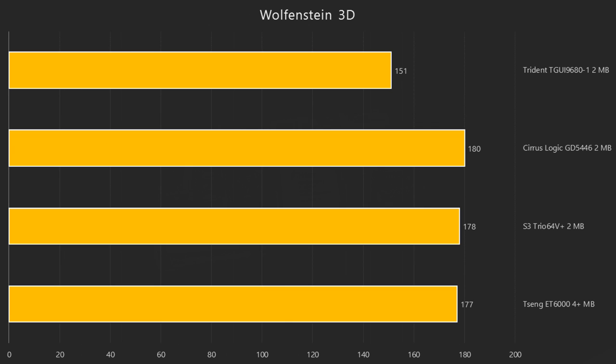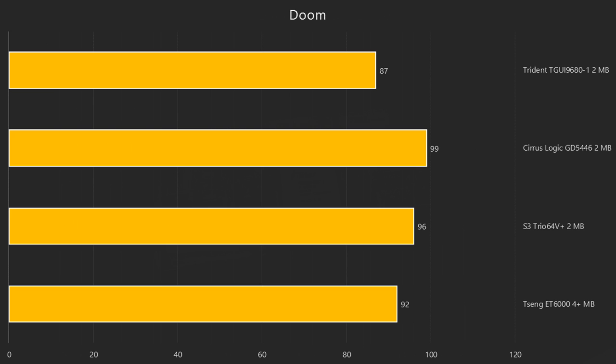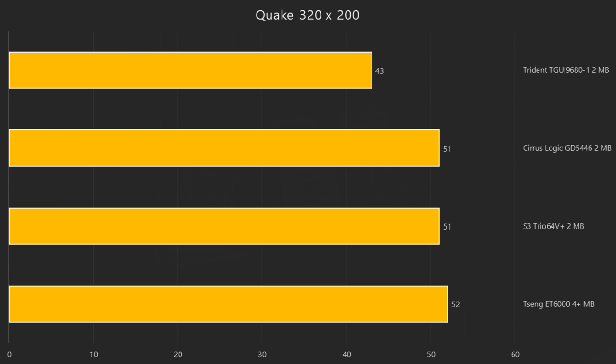In games the Tseng is not the fastest card anymore. The Cirrus Logic dominates the Wolfenstein 3D benchmark followed by the S3 and then the Tseng card. And once again the Trident is also slower in games. We can see the same picture in Doom — the Cirrus Logic takes the lead with 99 frames per second, then we've got the S3 card and then the Tseng card, with the Trident a little bit behind at 87 frames per second.